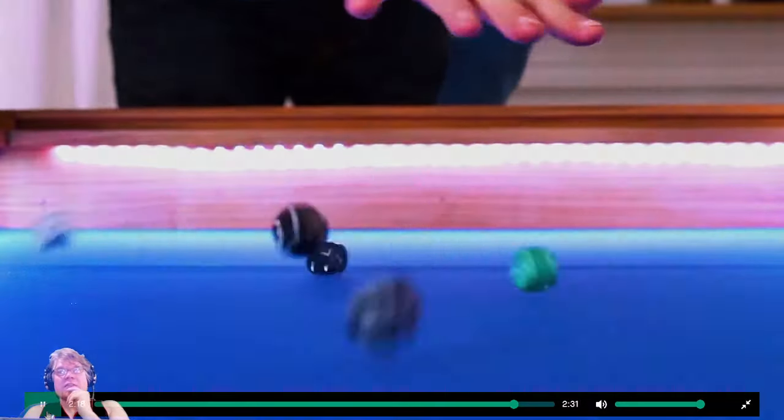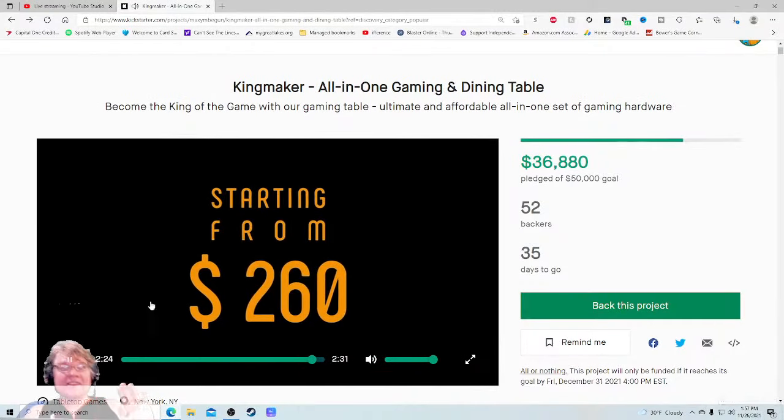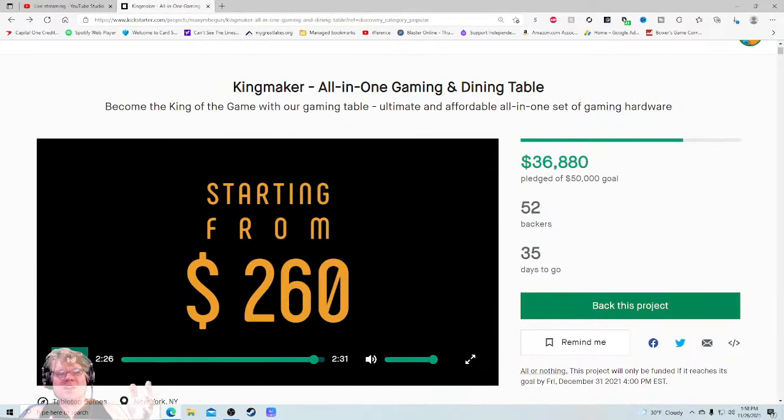Starting from $260?! No, there is no way that table is $260. I just don't believe that. If you're going to sell me something starting at $260, it is a sin that it doesn't say $260 on the front of this campaign, because that is a humongous selling point. When I see a gaming table, I'm thinking $700 to $2,000 minimum — not even covering shipping. So if it is $260, oh my gosh, that's terrible that it's not spotlighted more.